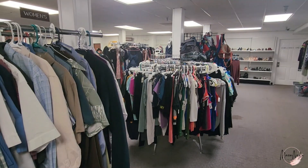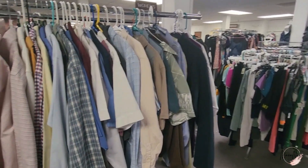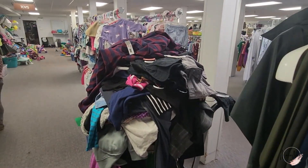My favorite local thrift store every once in a while does dollar days, and I posted those here on this channel. I saw that the store was doing a 50/50 sale, which means all of their clothing items were 50 cents each. That did exclude formal wear, so like gowns and stuff, but that's okay.